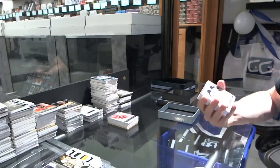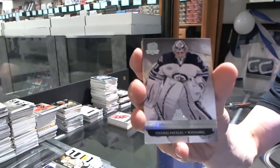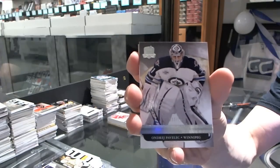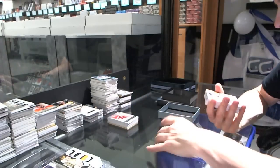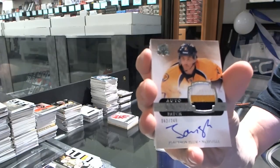All right, we've got a base card, number 249, for the Winnipeg Jets, Andre Pavlich. We've got a three-color rookie patch, number 249, for the Nashville Predators, Jonathan Blum.